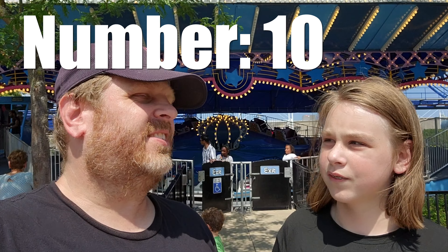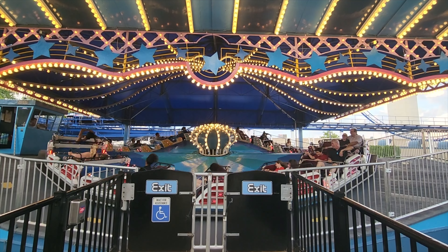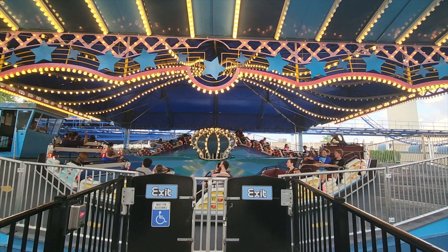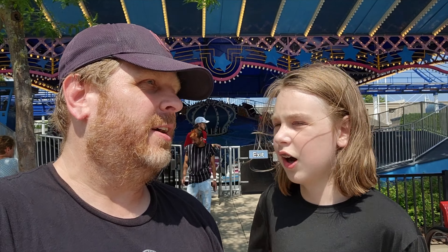Starting off the list at number ten we have Super Himalaya. Super Himalaya is basically just a spinny ride — it goes and just forces you into the sides. Nothing big, there's not really much you can say about it. That's kind of why it falls in at number ten. Not much to it, but it's a ride that anyone can enjoy and worth the ride if you come.